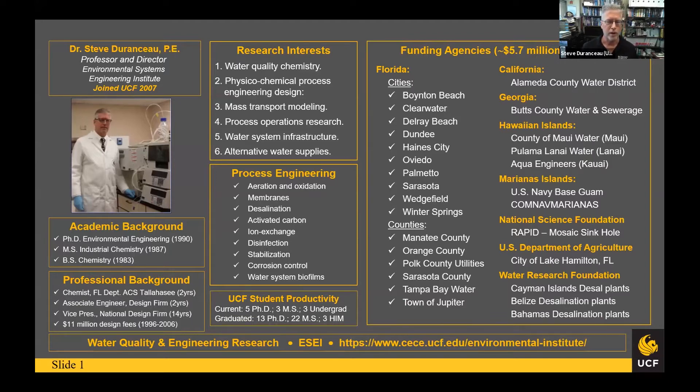I also teach some graduate courses on aquatic chemistry and water and wastewater infrastructure design. Our research interests in my group are water quality chemistry, process design issues, mass transfer — which is really where we focus our efforts — and process operations, involving cost and performance, infrastructure, and alternative water supplies. I currently have five PhD students in my group, three master's students, and I've put out 13 PhDs over the years with 22 master's students, all in this arena.